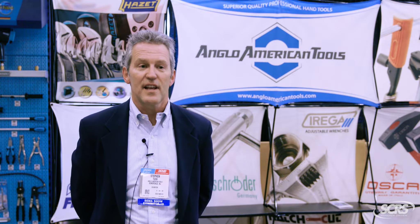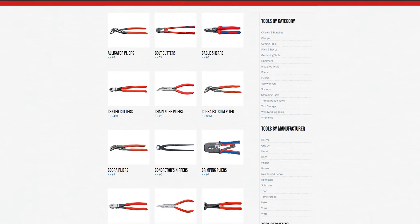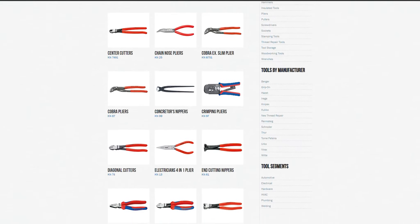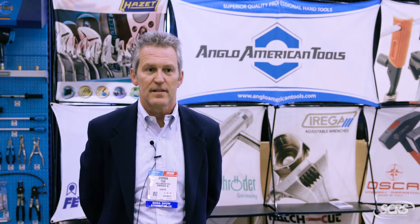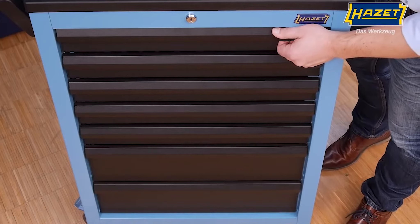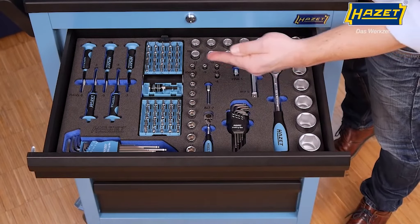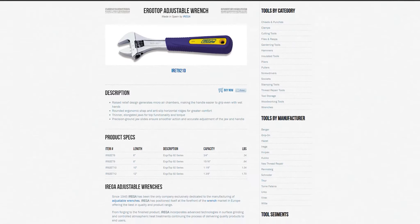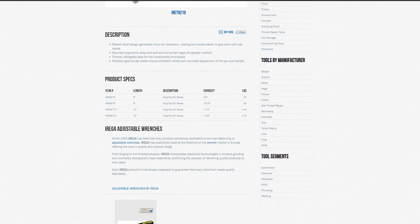Some of the product lines that we offer are, for example, the Nipex pliers, the Grip-on pliers and clamps which are great for body repair such as some aluminum tools. We also have the Hazette range from Germany, which is a very broad range of different tools for all kinds of applications including tool trolleys, torque wrenches and all kinds of products.